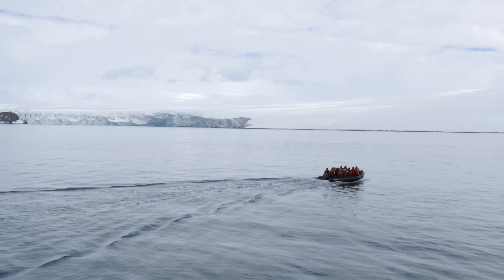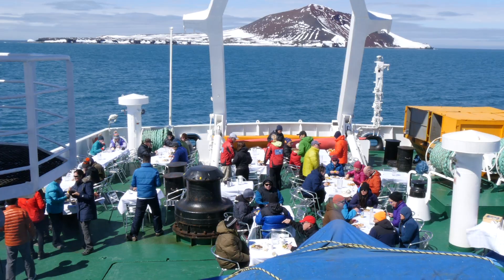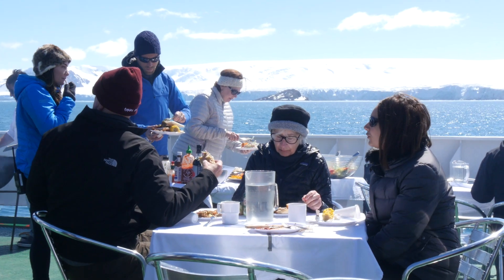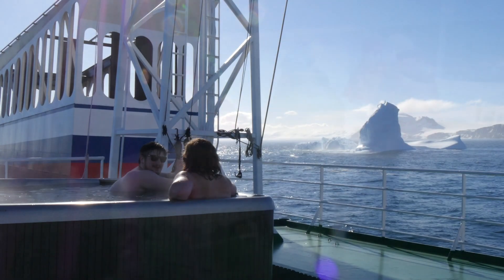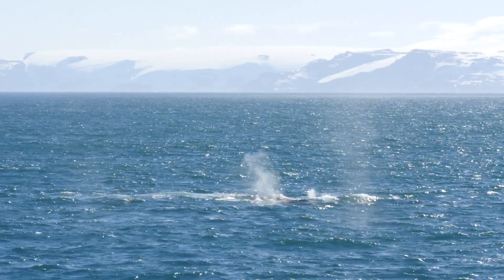We zoom over the reef back to the Vavilov. We get aboard to discover that a surprise barbecue party is waiting for us on the deck. The sky opens up to a sunny, beautiful day. It's wonderful to sit in the sun and enjoy some food, music, and even dancing. The weather is so good and the seas are so calm that our crew opens up the jacuzzi. The Vavilov has an outdoor jacuzzi — what a cool feature!